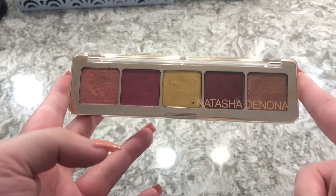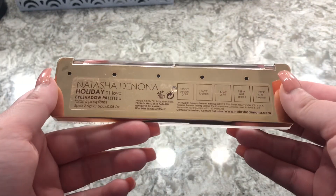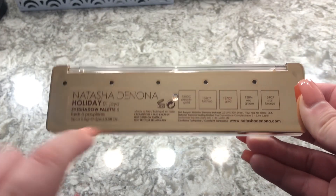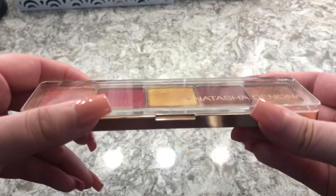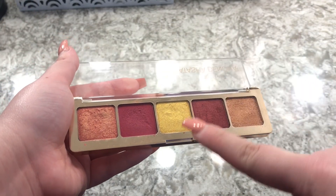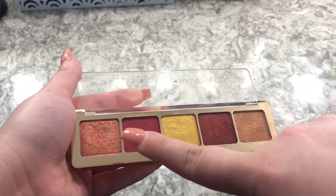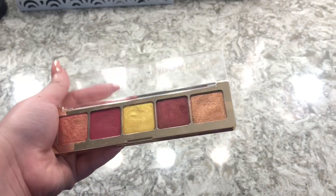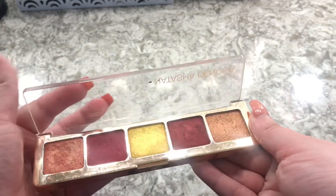The next one is this Natasha Denona holiday palette in the shade Joya — they don't even sell this anymore. I love this so much; these eyeshadows are so good. It's so sad that they don't sell these anymore, but this was a really good one.